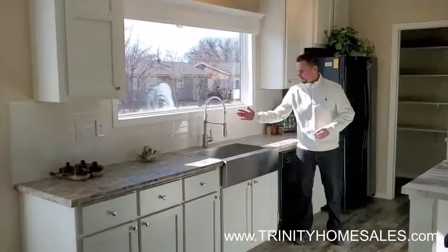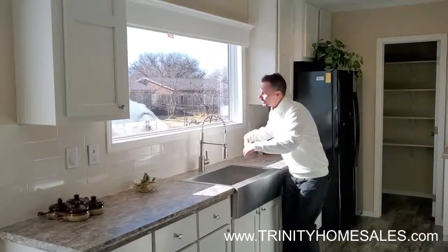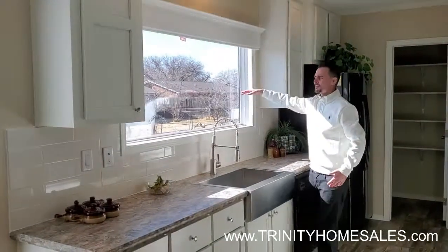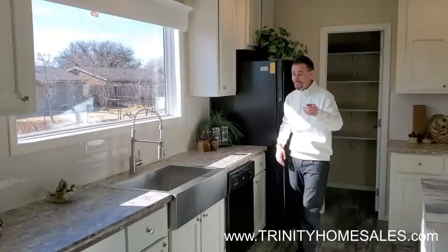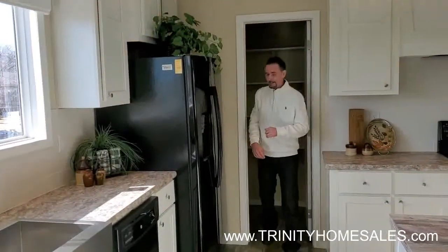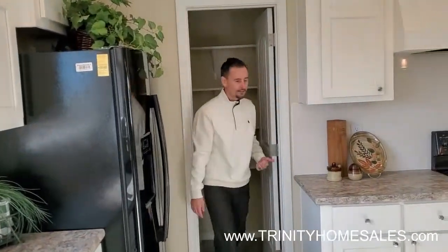You have a farm sink that's stainless steel — you could be washing the baby infant, looking out this beautiful window at the mountains, the gardens, or waving at the neighbors — or not. You have the jet-black appliances, and we have a spacious pantry. Look, I can disappear into here. You can fit all your food in here.